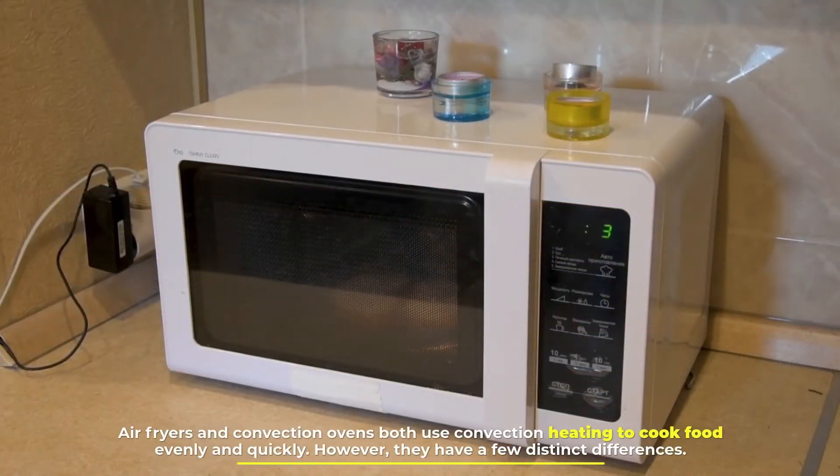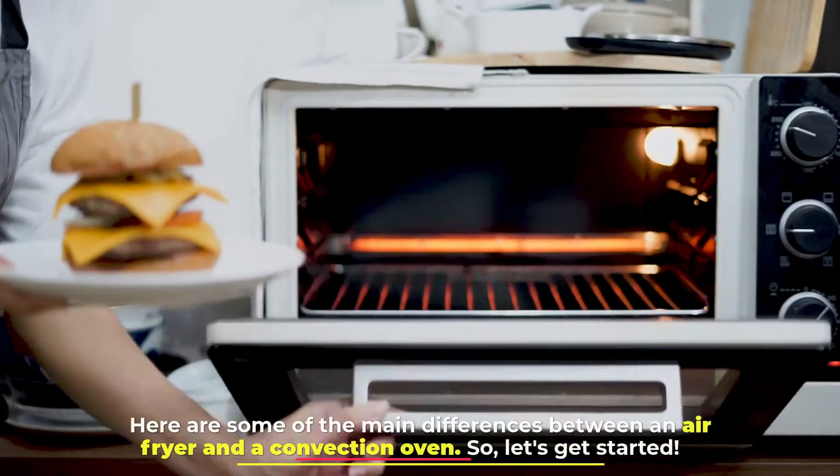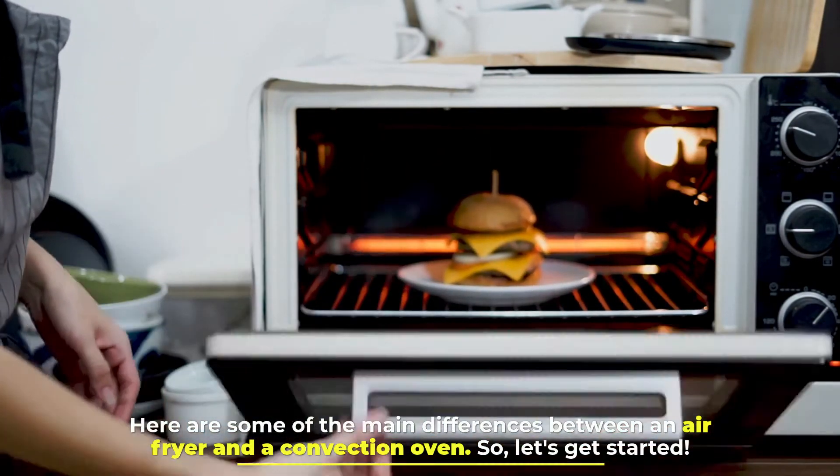Air fryers and convection ovens both use convection heating to cook food evenly and quickly. However, they have a few distinct differences. Here are some of the main differences between an air fryer and a convection oven. So, let's get started.